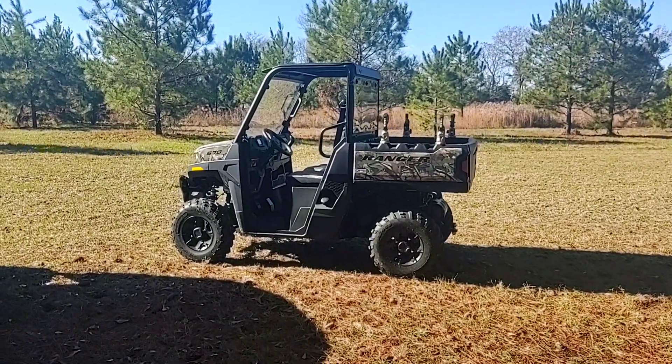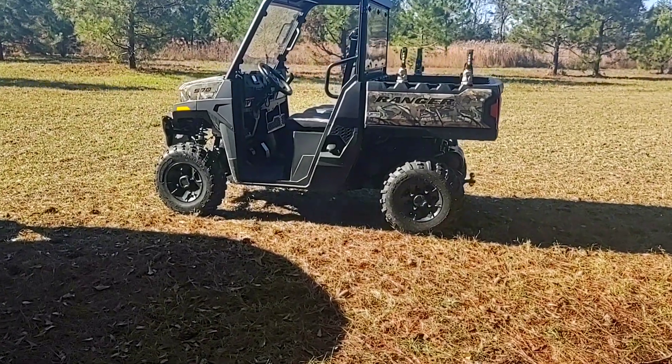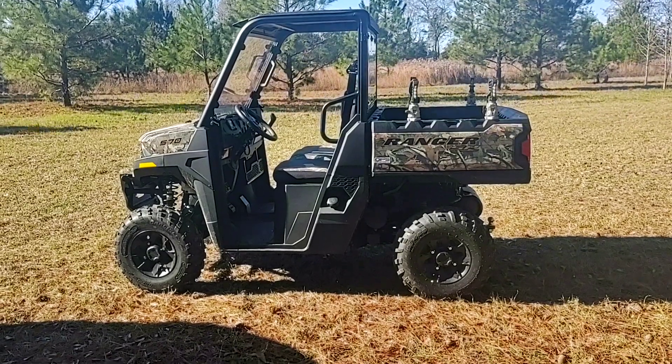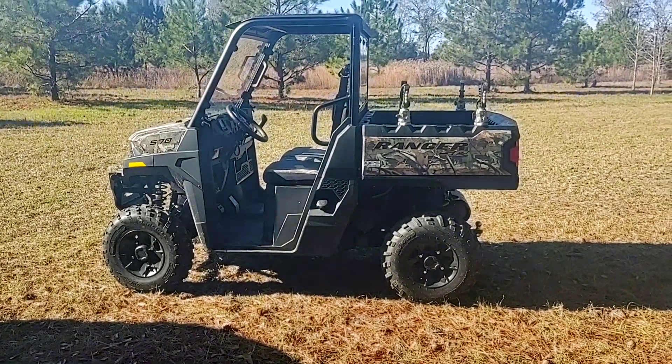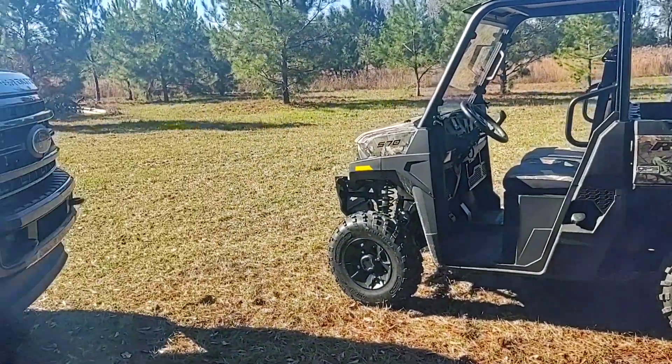Thought y'all might like to see the latest up at the farm. We went out and bought a Ranger to get around - this thing's really nice. It's not an electric one because we don't want to deal with the batteries, but we really enjoy it.